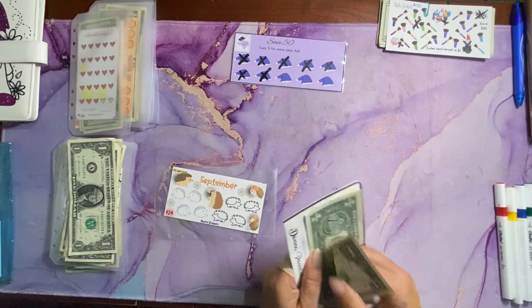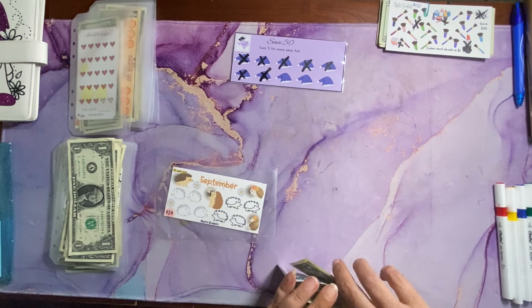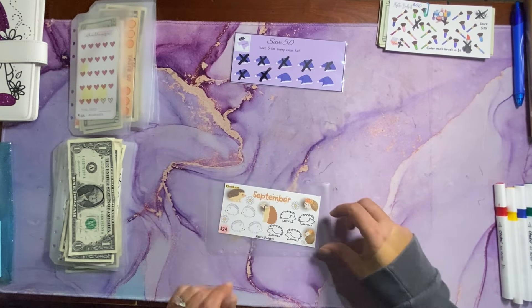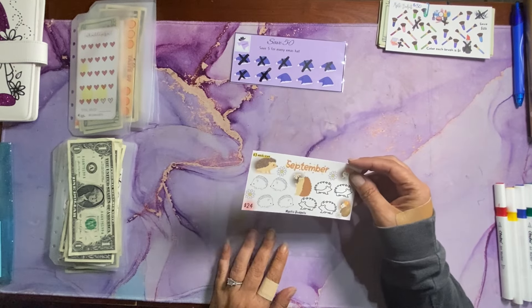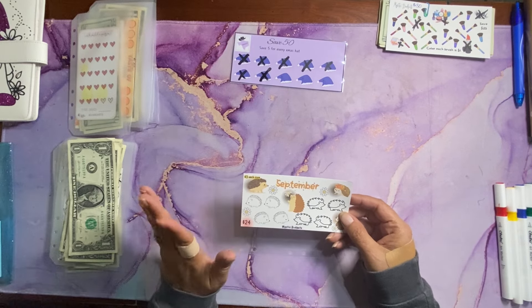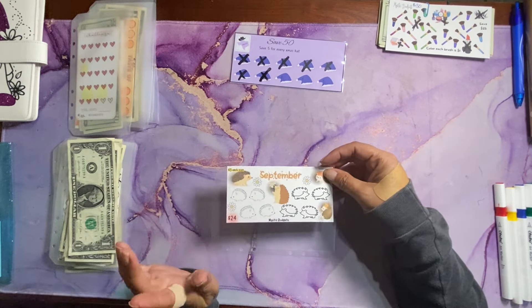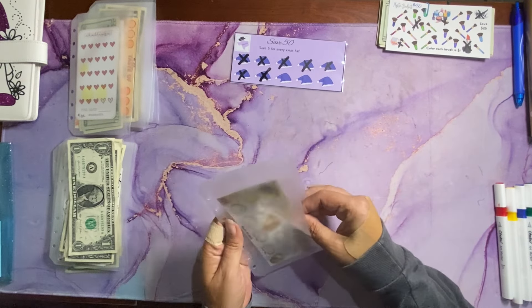And add a dollar to our ding ding ding — that's by Donna, Powered by Creativity. So I am replacing that challenge by Mel with Mystic Budgets with this September challenge, also by Mel with Mystic Budgets. Each hedgehog — or porcupine — is worth $3 each. We'll start that next week.